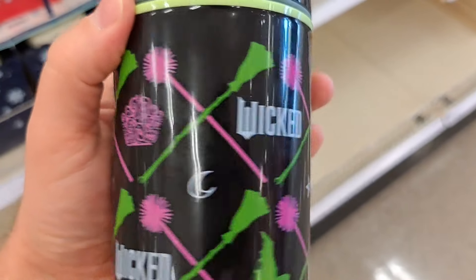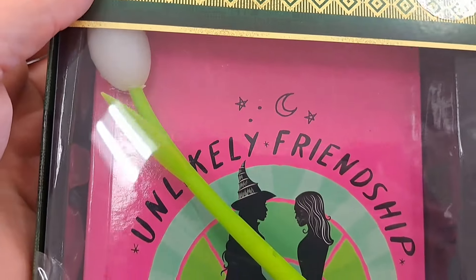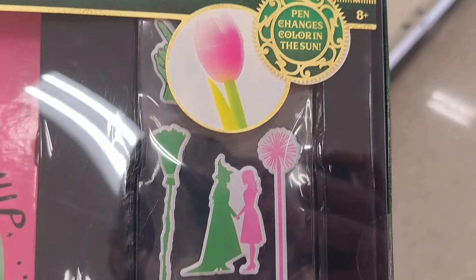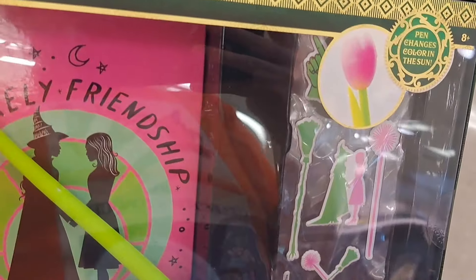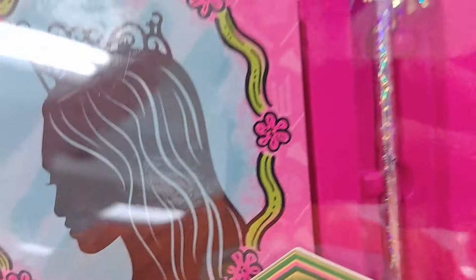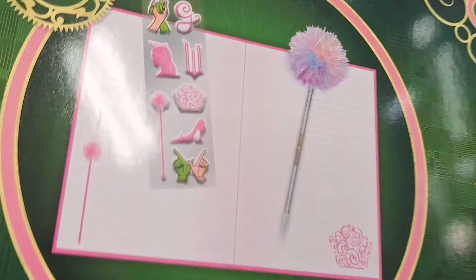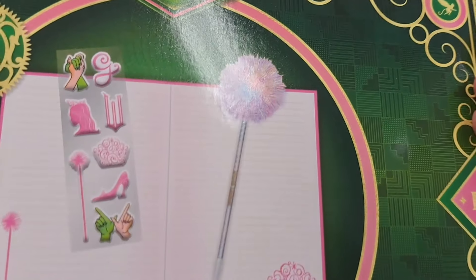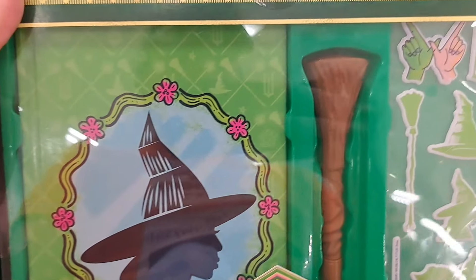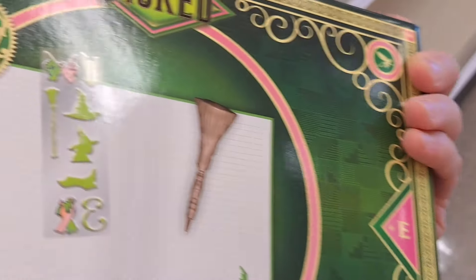Got different wands and hats and all kinds of cool stuff. Got these awesome Wicked journal sets with pen — 'Unlikely Friendship' — looks like some stickers, fun puffy stickers, and a cool pen. Got a Glinda one and also an Elphaba one with a wand pen. Pretty awesome.